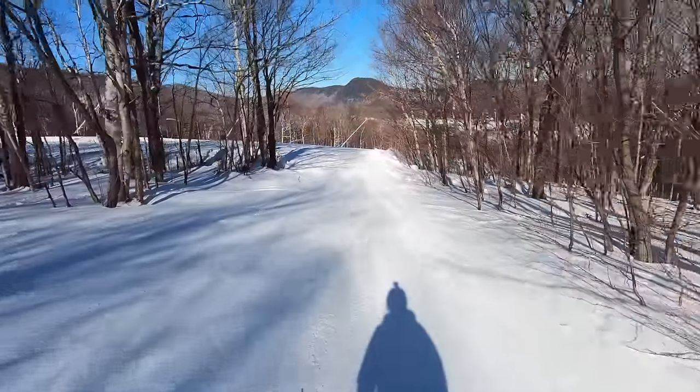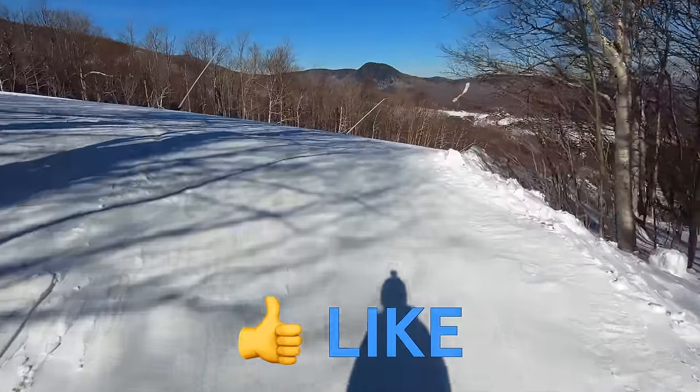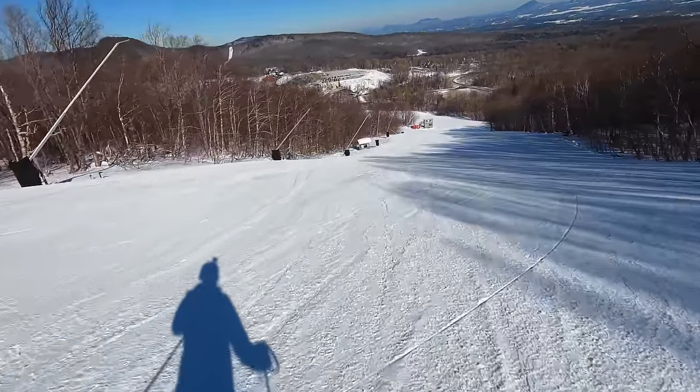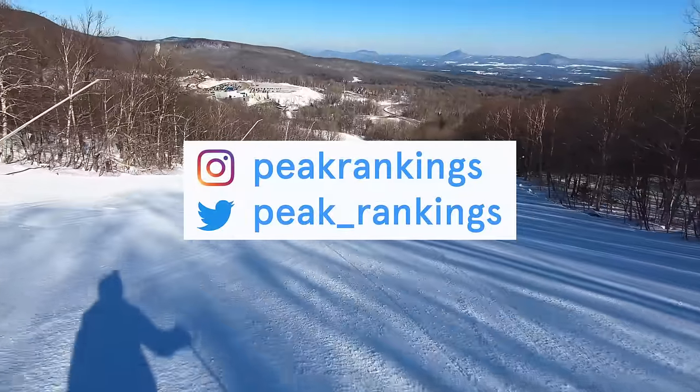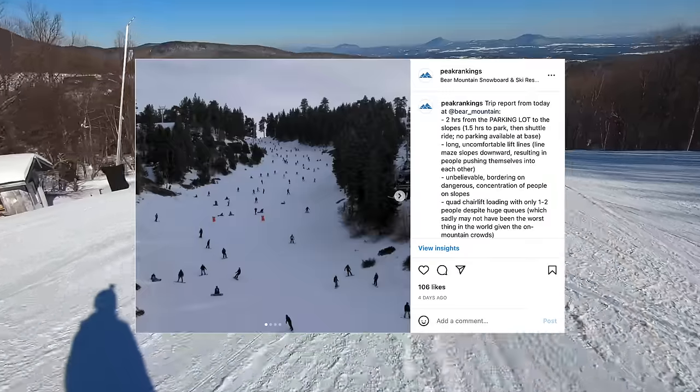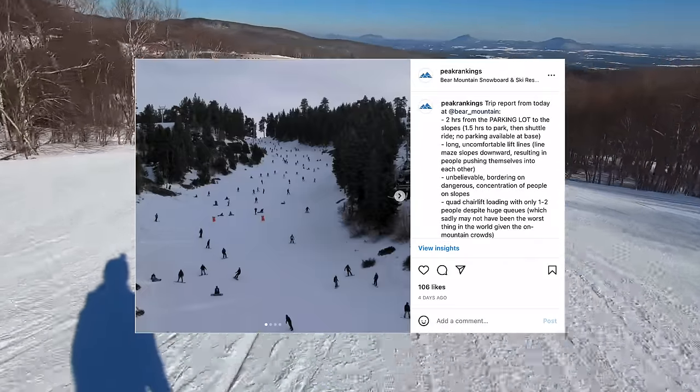If you find this information helpful, be sure to like this video and hit subscribe so you don't miss any of our content. And if you haven't already, be sure to follow us on Twitter and Instagram, where you can follow along as we travel around the peaks and share our first impressions before they ever make it up in our videos.